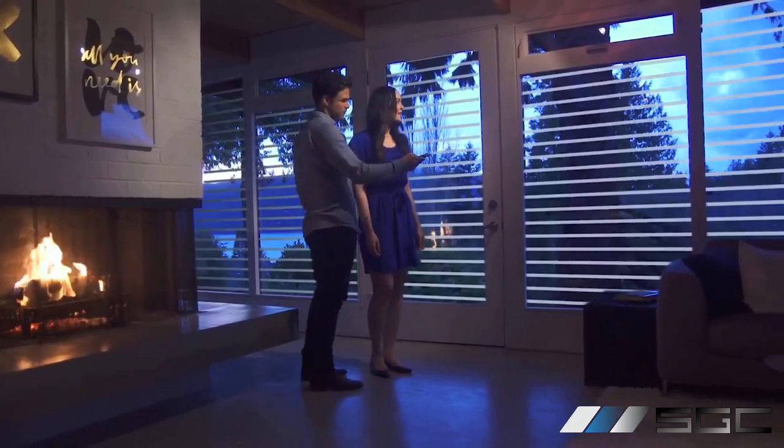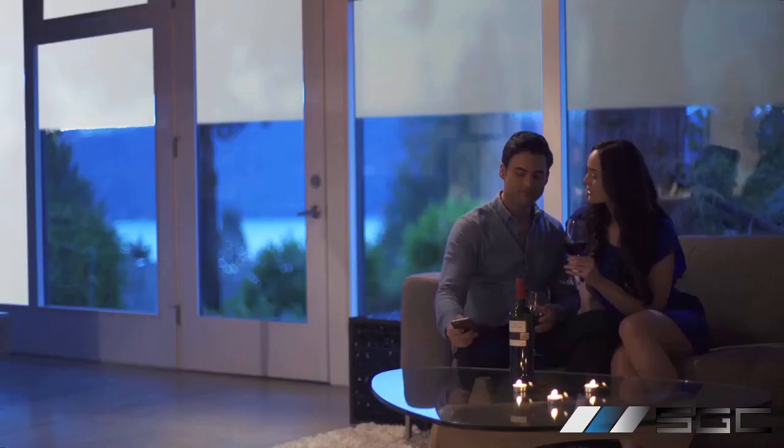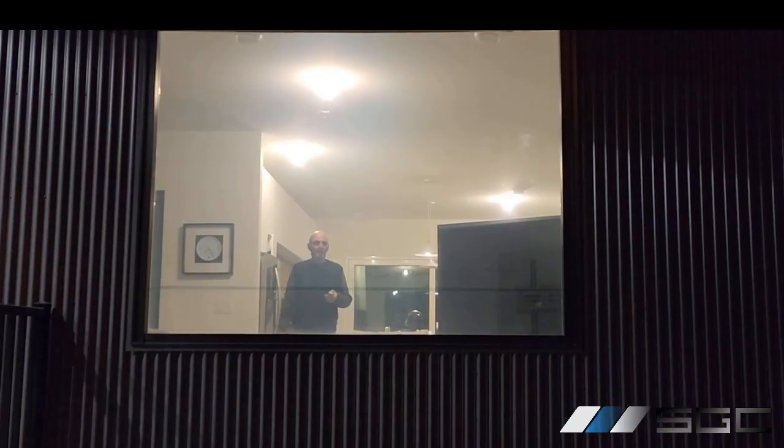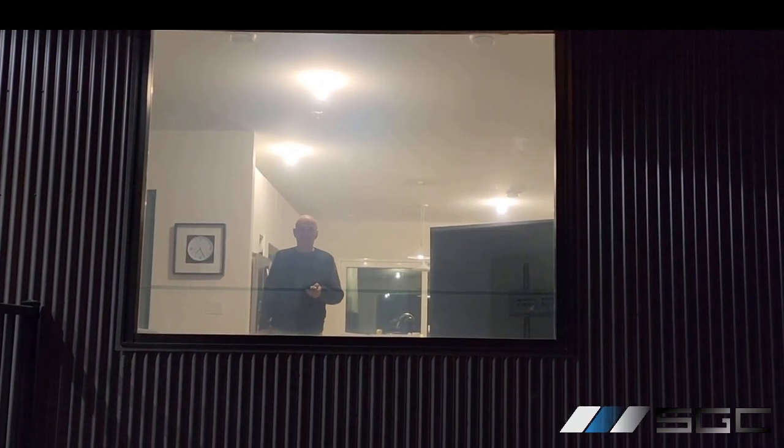We often get asked, how does smart glass look at night? Naturally, privacy can be more of a concern at night, especially in residential settings where we are often at home in the evenings. And it is easier to see into our spaces when it is dark out and we have the lights on. So we took this video to show you what smart glass looks like at night.